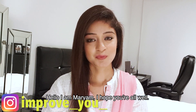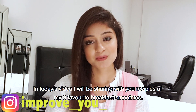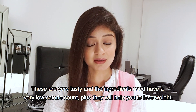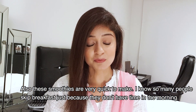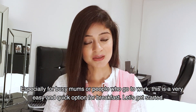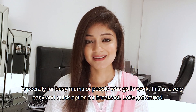Hello, I am Mariam. I hope you will be fine. In today's video, I will share my 3 favorite breakfast smoothie recipes. I am enjoying the drink. We have reduced the ingredients. It will help reduce your weight. The smoothies are very quick. I know that many people just skip breakfast because they don't have time in the morning, especially those busy moms who go to work. They have a very quick and easy option for breakfast. Let's start.